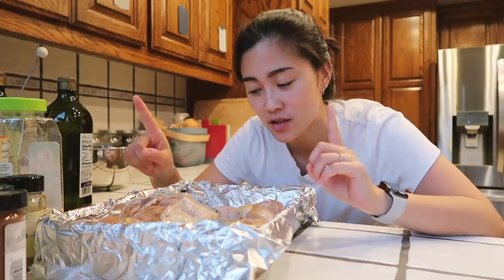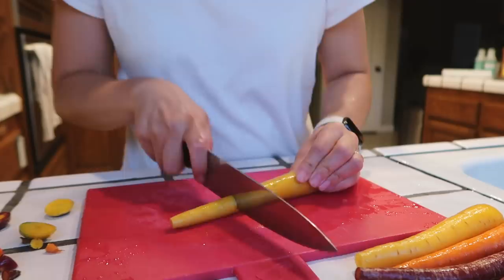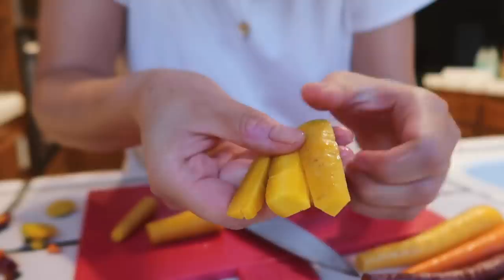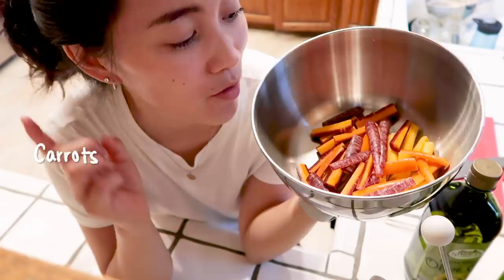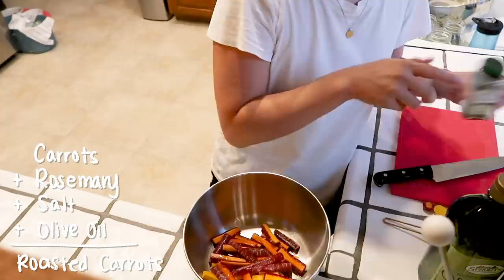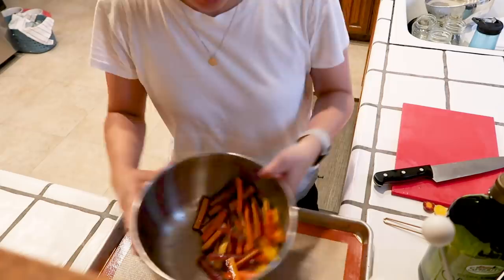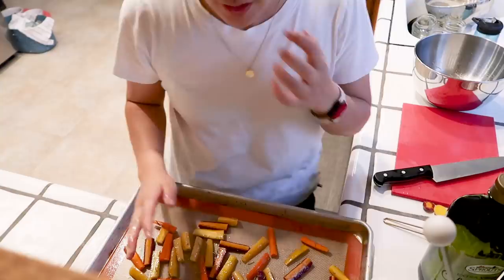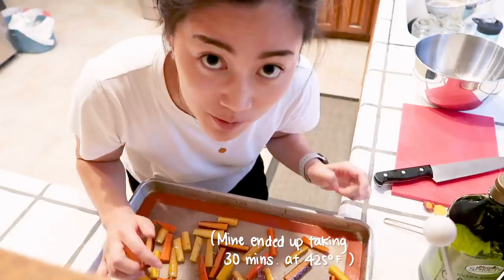Next up we're doing rainbow carrots. I really like rainbow carrots — they add a lot of color to a dish and taste just like regular carrots. I'm not going to peel them because a lot of the flavor is in the skin, but I will wash them and chop them up. I'm chopping off the ends of all the carrots and cutting them into bite-size pieces. Now I'm going to add some rosemary, salt, olive oil, and pepper, and just toss them. Then put all your carrots onto the pan. These go into the oven with your chicken, but keep an eye on them because they don't cook for as long.